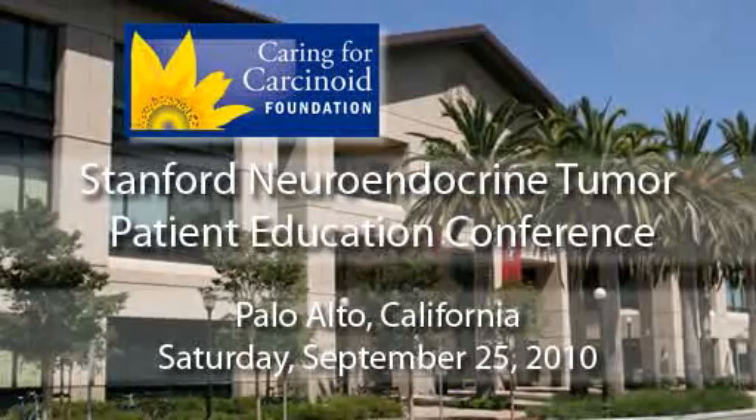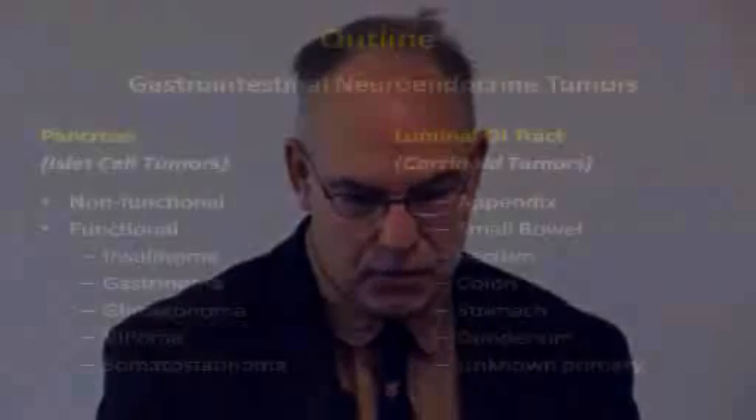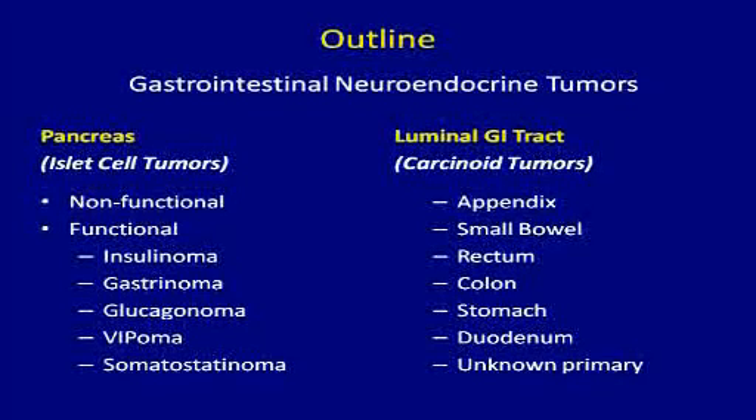I have to apologize because the handout is different, but I'm happy to answer any questions about the handout because those are also my slides. The problem I had was trying to define the GI tract — there's the luminal GI tract and the pancreas — so I decided not to include the pancreas in this talk. I wanted to focus on the luminal GI tract because these are the true original carcinoid tumors, and they're probably a little more confusing and common.